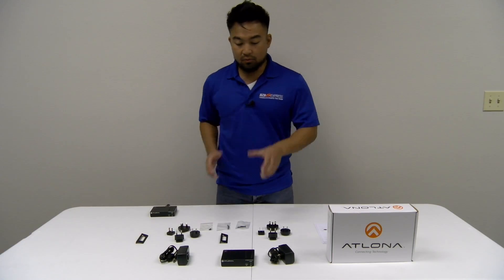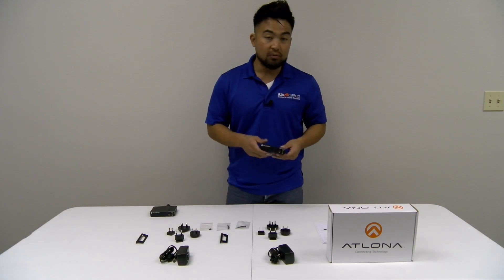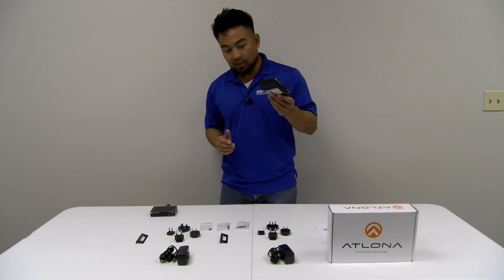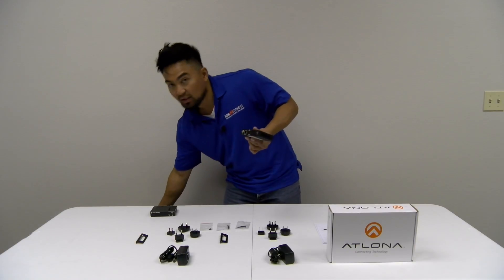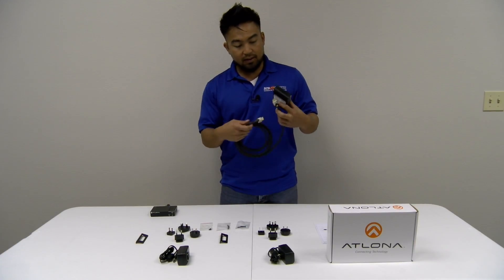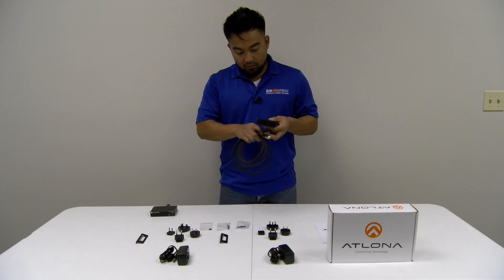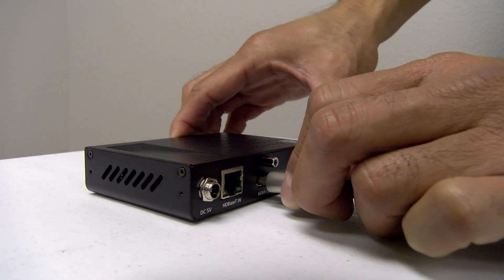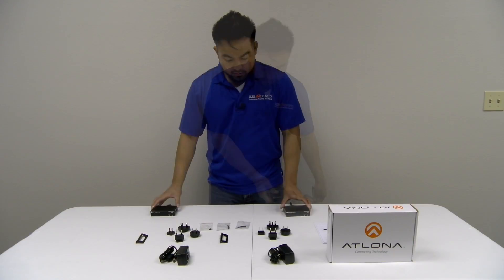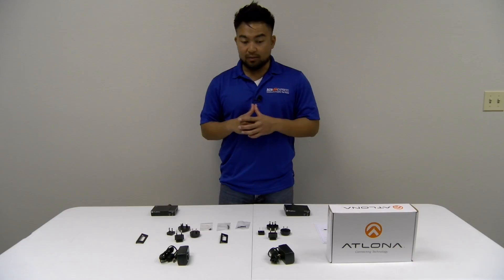Let's go to the other end — your display end. Let's say you've got your new 4K HDR capable TV; we're going to connect it to the receiver. Let's say this is the HDMI cable connected to that new TV. We're going to connect one end to the HDMI output. This is connected to your TV. We also mentioned that this is an HDR extension system.